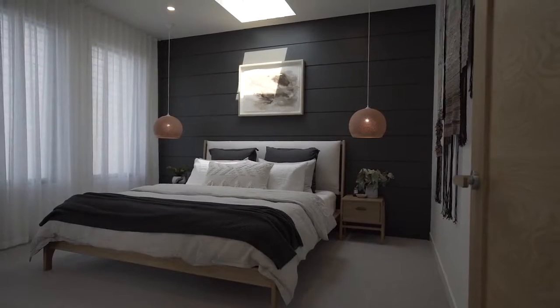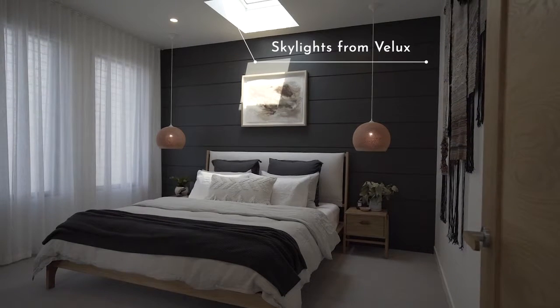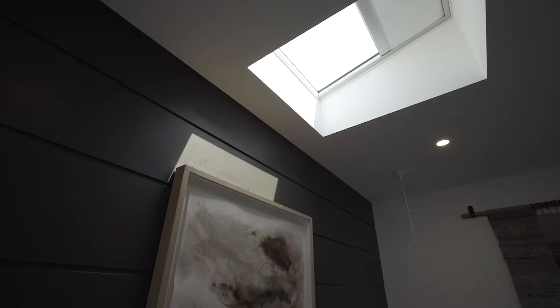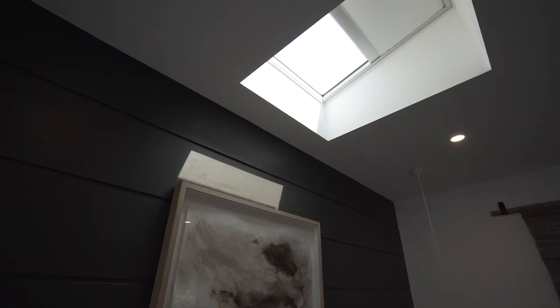A key focus in these houses is light. Beautiful Velux skylights have been installed in this room as well, and a favorite feature is that they're all closable. Press this little switch and it actually closes up the room, making it beautifully dark and ready for nighttime.